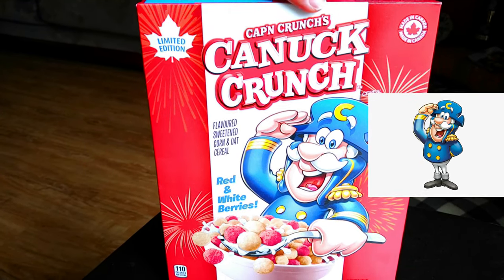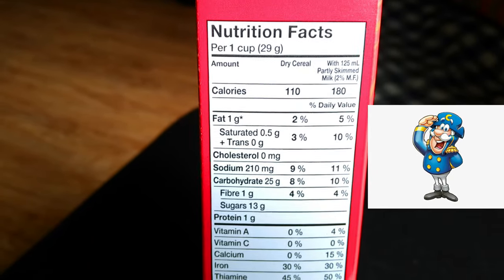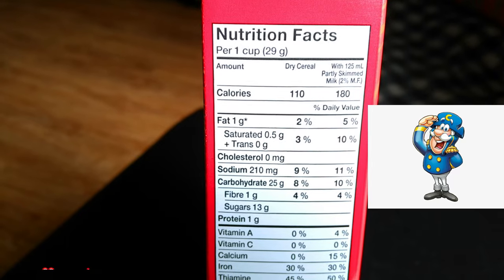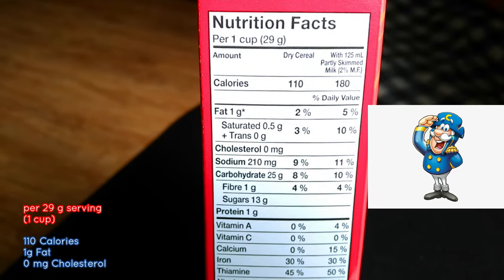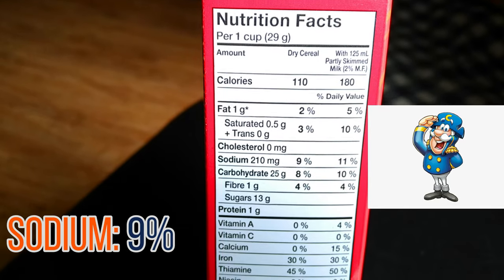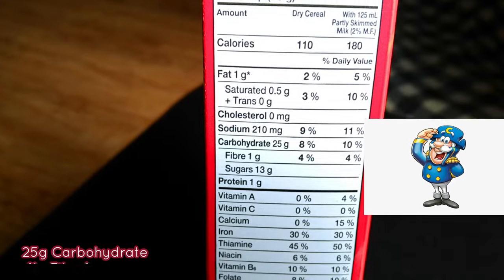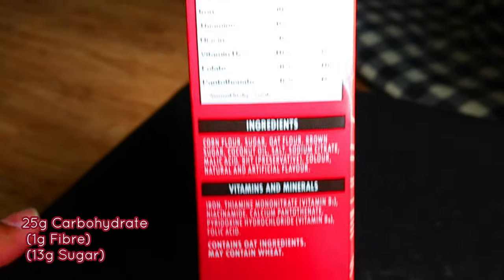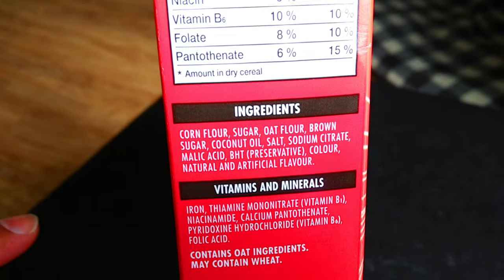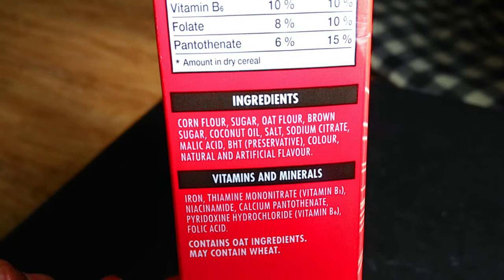Let's take a quick look at the nutritional facts here on the side. For every one cup or 29 grams, you get 110 calories, one gram of fat, zero milligrams of cholesterol, 9% sodium, 25 grams of carbohydrates — of that, one is fiber and 13 sugar. And look at the ingredient list — pretty simple ingredients there too, similar to what we saw on the recent limited edition Blueberry Pancake Crunch.